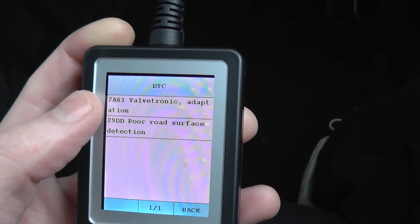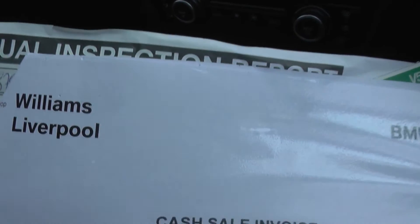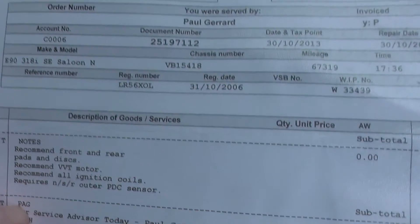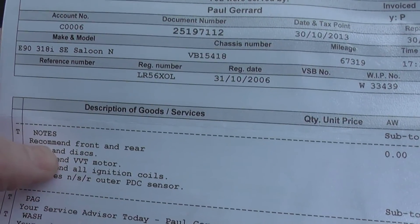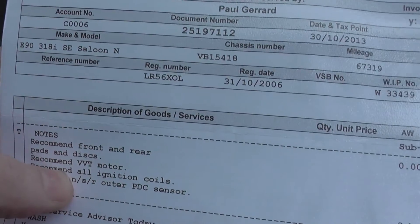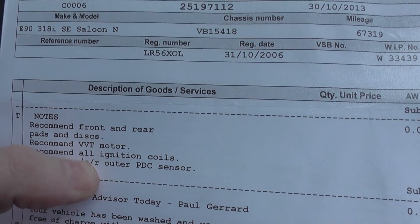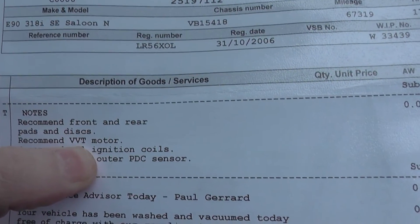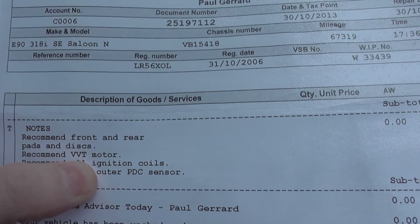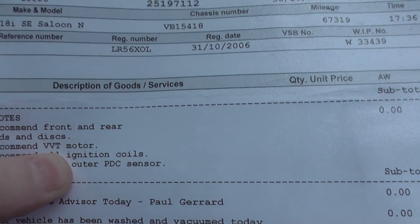Another thing which backs up this particular code is that when it was serviced from the dealer — it's been into Williams, a BMW dealer — the invoice recommends a VVT motor. So that is the valvetronic adaption code that we were getting earlier. At the minute it's not really affecting performance, but the code is still there. It is a common fault with these vehicles.